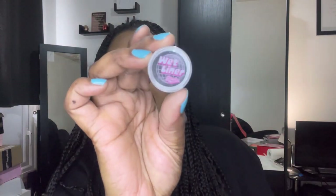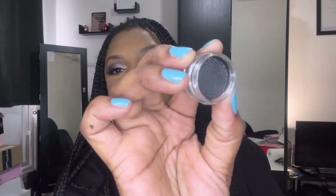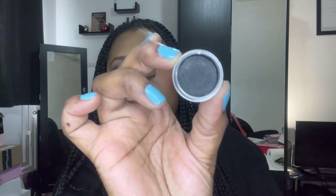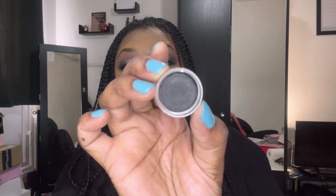Next we have — I think it's Glisten Cosmetics — the wet liner in the shade 'Cola.' I've always wanted to collect these. Cola is normally brown, so I'm not sure if it's a very dark brown or black, but it looks black. I've been trying to collect these wet liners for all the different line work I could do with the eyes, so I'm happy I've got that.